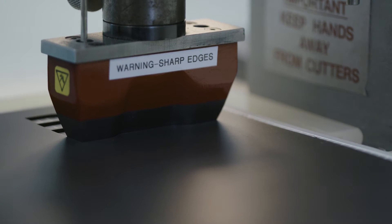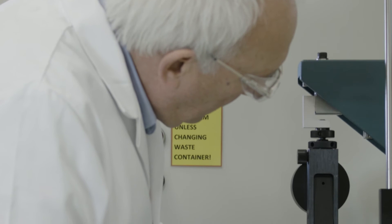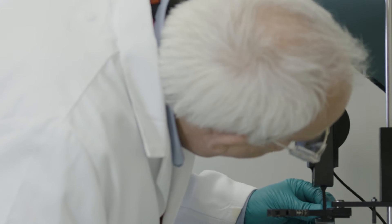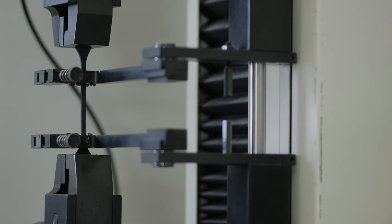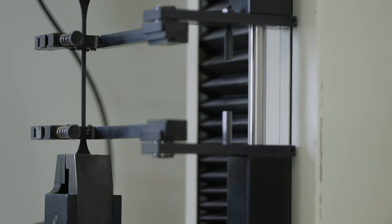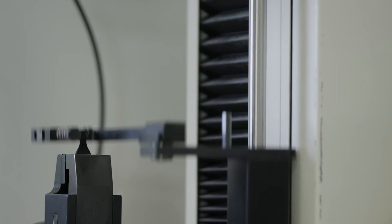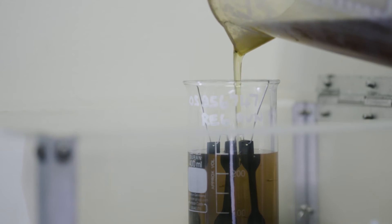cut out into test specimens and they have their initial characteristics determined on them. One of the tests that we use is the tensometer and extensometer. This machine pulls a test piece of rubber to see the strength it takes to break the piece of rubber, and also how far it stretches before it breaks.